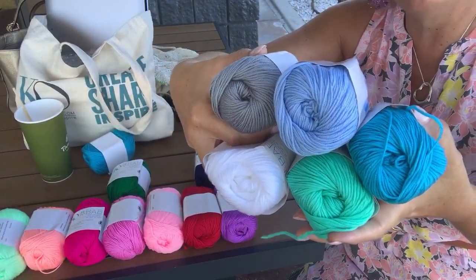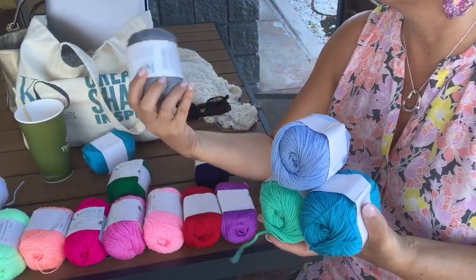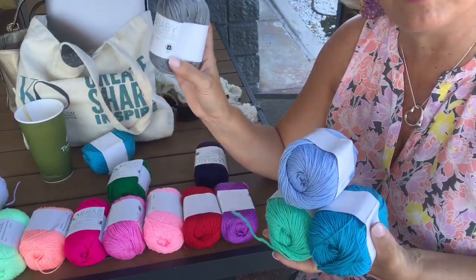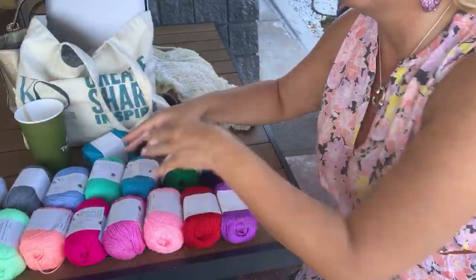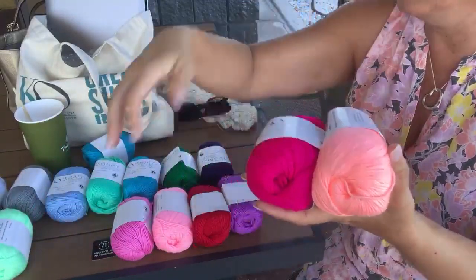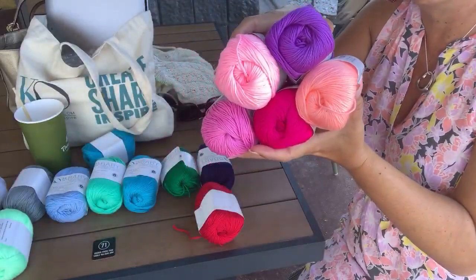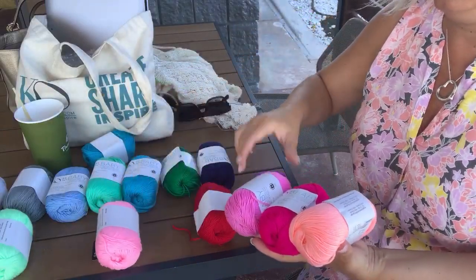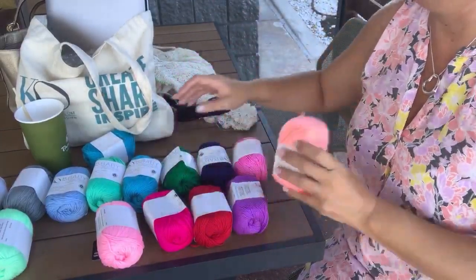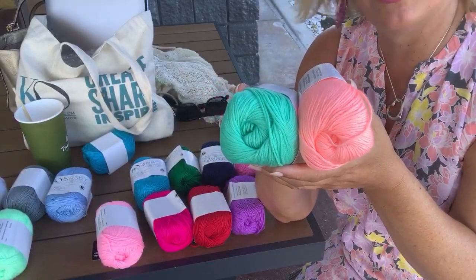Does anybody want to see any particular colors mixed together? I'll show you some ways I've mixed them in the past. I've done a beachy vibe with Turquoise, Splash, Platinum, and Snowflake — these are beautiful together for a baby and don't need to be boy or girl specific. The yardage is listed on my website — these are 50-gram balls, 142 yards of number three DK weight yarn, 100% milk fiber, machine washable and dryable, and super soft.